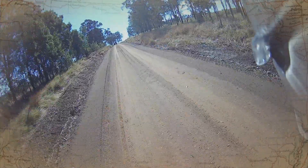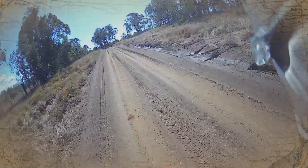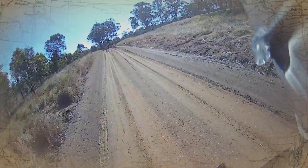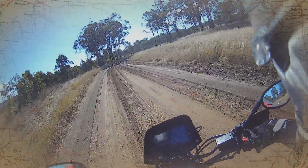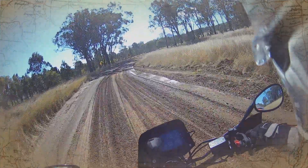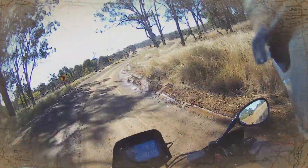I changed the throttle plate over on the bike to open the throttle up further and I'm quite pleased with it actually. Oh yeah, this is a bit slimy in areas.